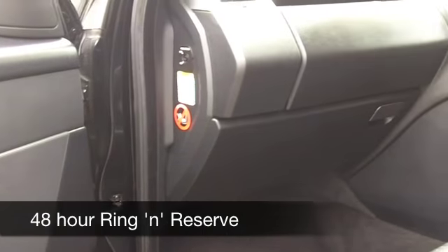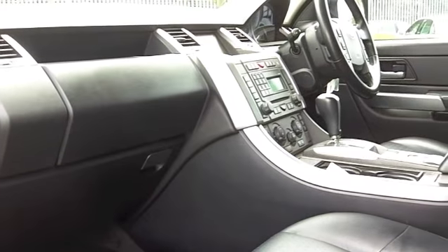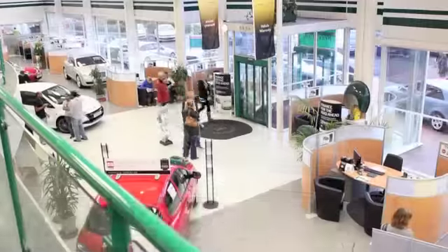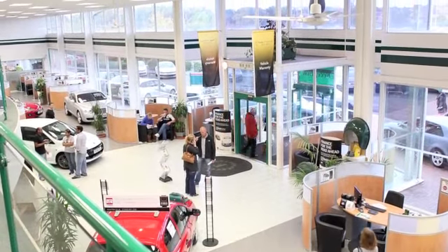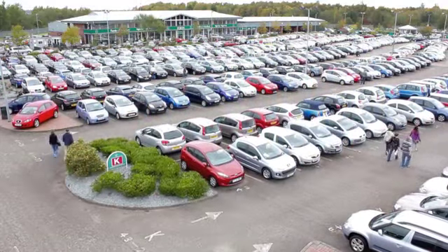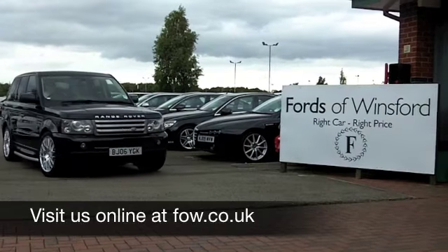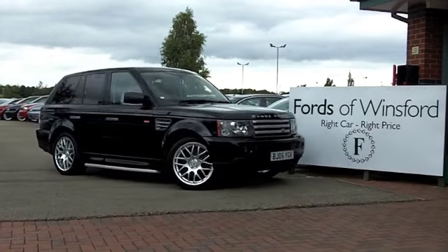If you're interested in those running costs, you'll get around 18 to 24 to the gallon. That's not too bad for such a high-quality car. Everybody should experience one of these in their lifetime, I reckon. Six months' road tax: £261. Ring and reserve with no obligation at Fords of Winsford.